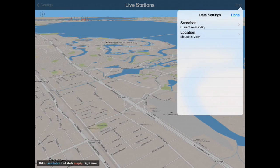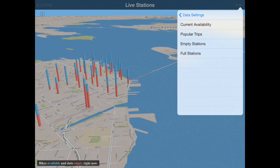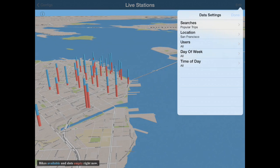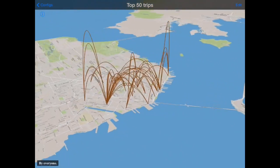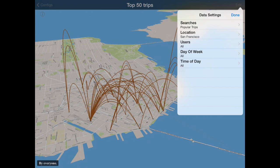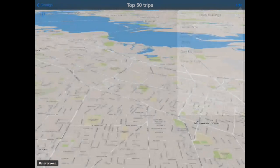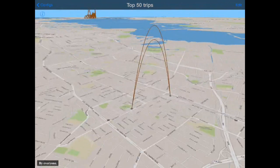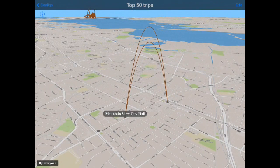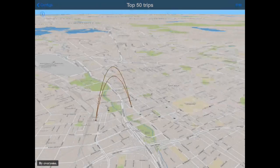In addition to live availability, we can also look at historical data. Let's take a look at the most popular trips in the system. Most of these are up in San Francisco, although a few of them — if we jump down to Mountain View, for example — you'll see there's a couple down here which are popular. These are trips to and from Caltrain, basically. And sure enough, we go down to San Jose, we see the same thing — trips to and from Caltrain.